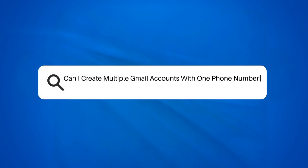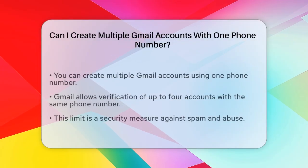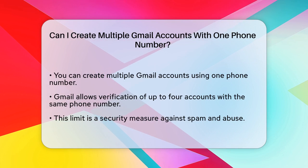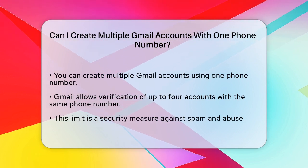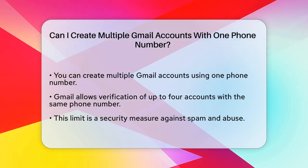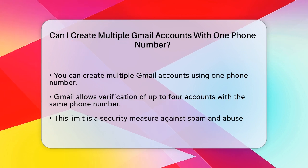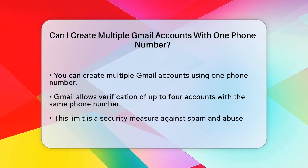Can I create multiple Gmail accounts with one phone number? If you're wondering whether you can create multiple Gmail accounts using just one phone number, you're not alone. Many people need multiple email accounts for different aspects of their lives, such as work, personal use, or specific projects.